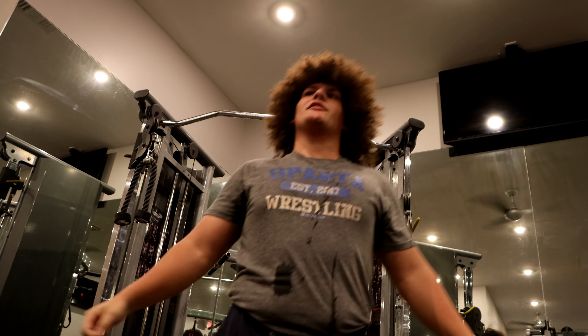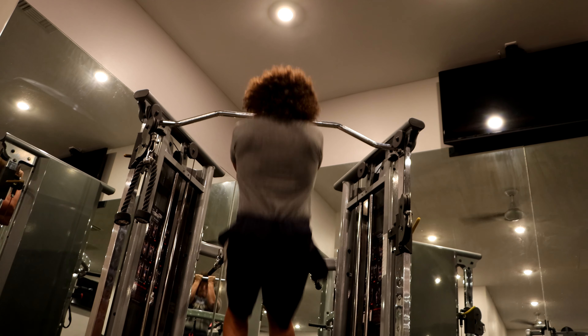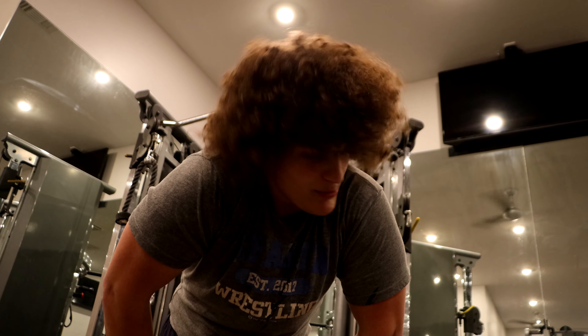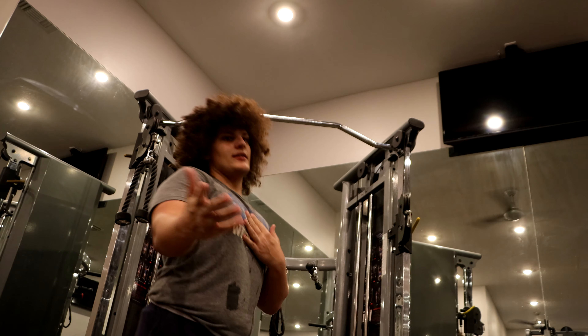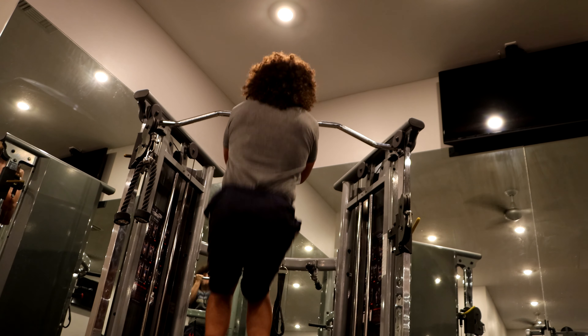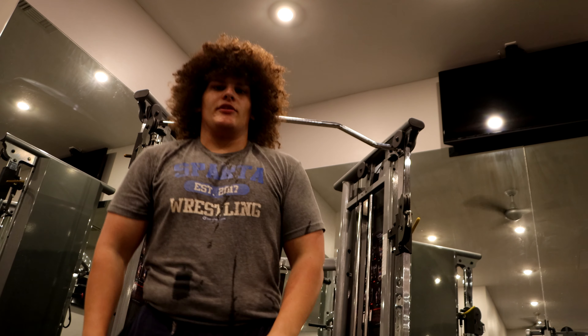I think we could do 15. That wasn't capping before, guys, when I told you I was doing 300 a week — I was not lying. I was doing hundreds a day, like 100, 100, 100. We only need to hit 3 more. That's 15.